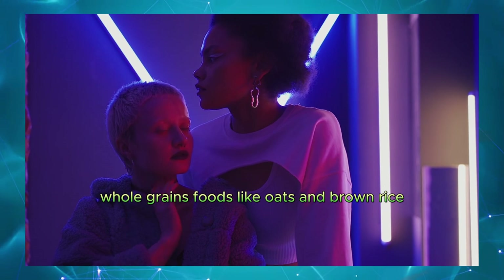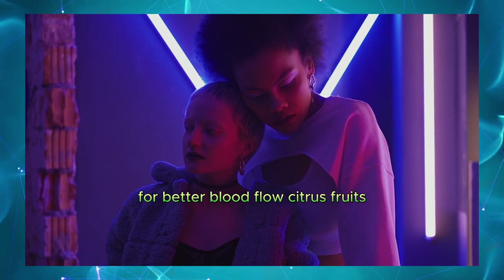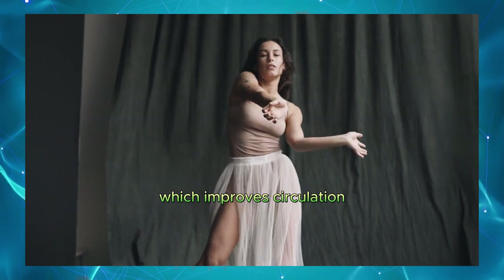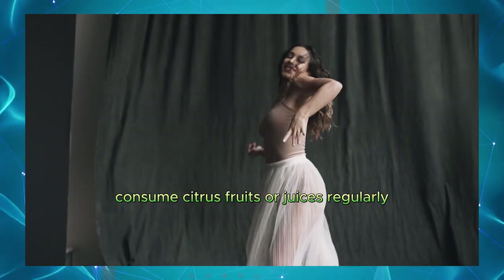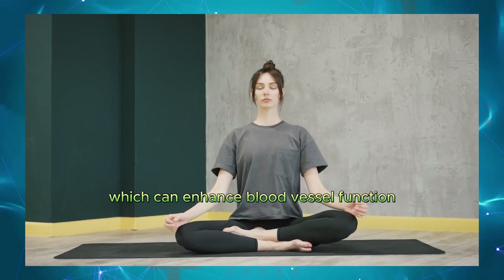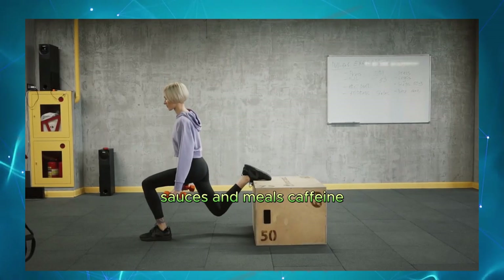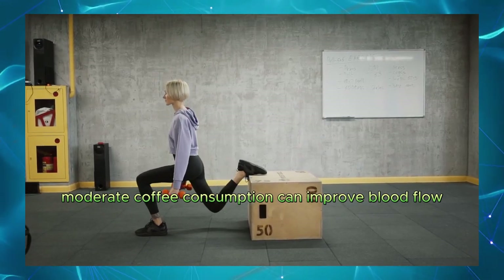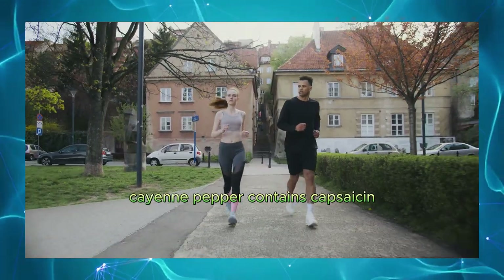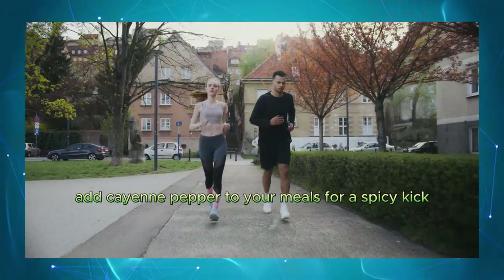Whole grains. Foods like oats and brown rice support cardiovascular health. Choose whole grains over refined grains for better blood flow. Citrus fruits. Oranges, lemons, and limes are high in vitamin C, which improves circulation. Consume citrus fruits or juices regularly. Tomatoes. Rich in lycopene, which can enhance blood vessel function. Include tomatoes in your salads, sauces, and meals. Caffeine. Moderate coffee consumption can improve blood flow. Enjoy a cup of coffee each morning for a natural boost. Cayenne pepper. Contains capsaicin, which can improve blood flow. Add cayenne pepper to your meals for a spicy kick and health benefits.